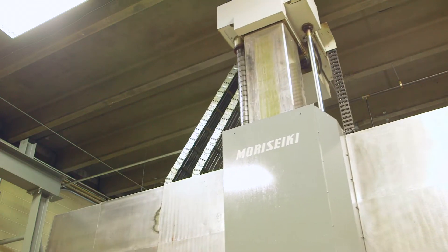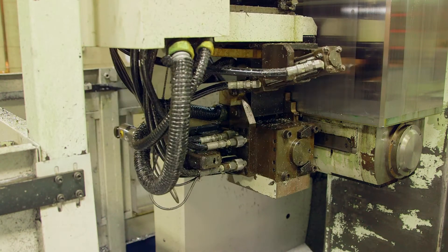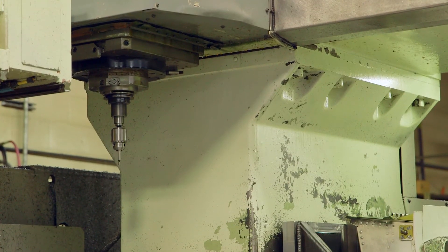It also has the ability to change from a vertical machining center into a horizontal machining center, and it also has the ability to rotate the C axis every five degrees. So it gives you full ability to work around your workpiece, and it has a 50 horsepower direct drive spindle.